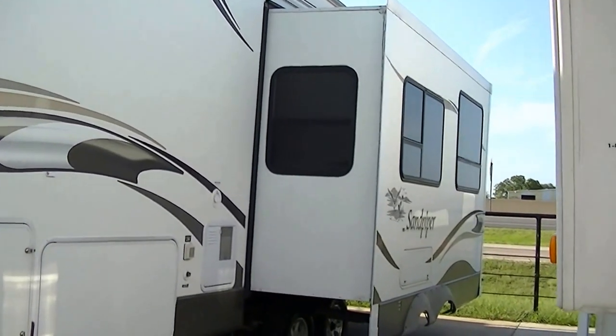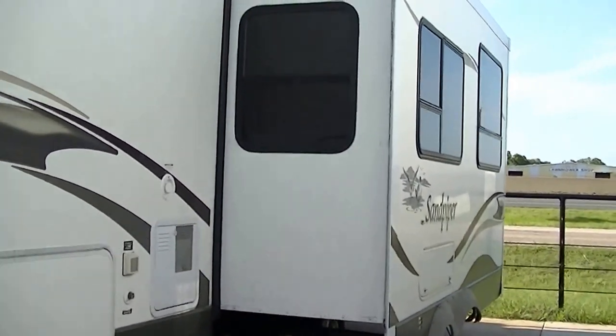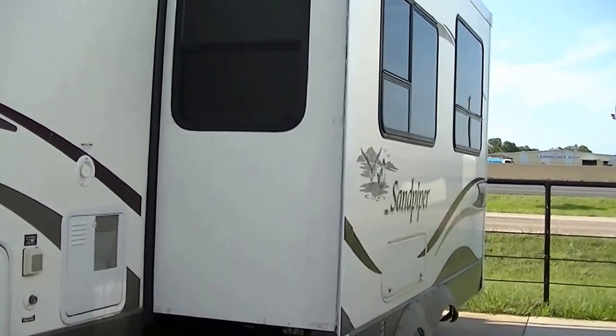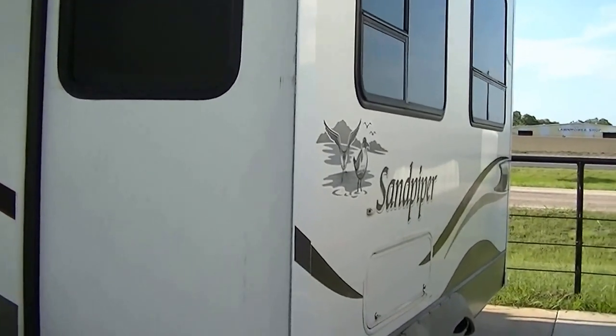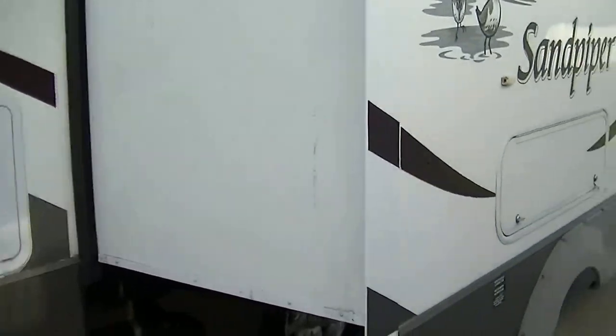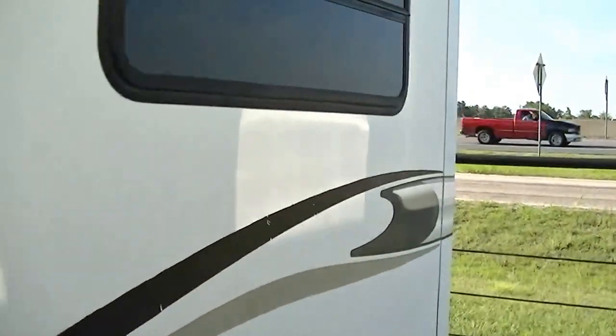We've got a super slide giving you loads of room inside for the whole family. This unit is fully self-contained, meaning it has a 12-volt power system and storage tanks for waste and fresh water — that'll allow you to get way off the grid and camp out in the boonies.